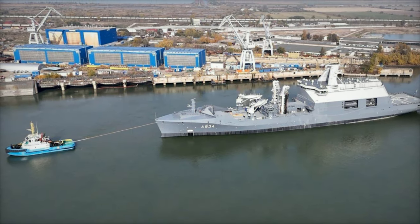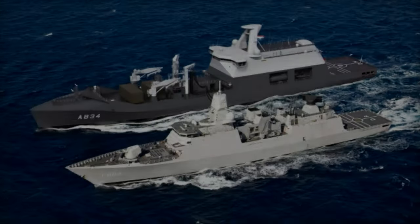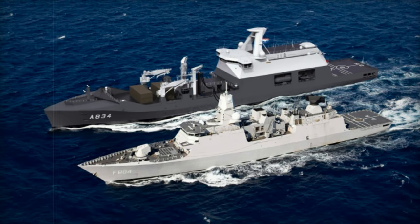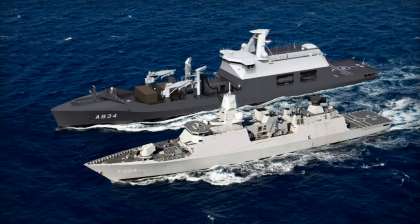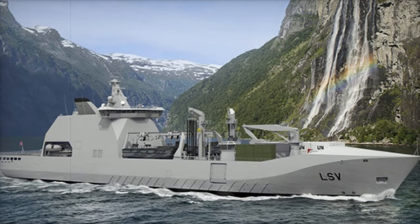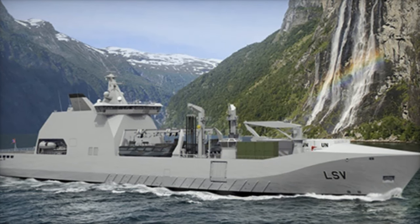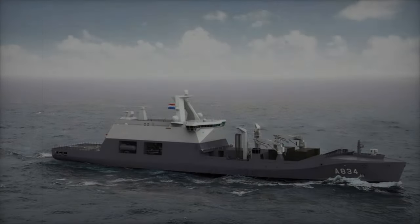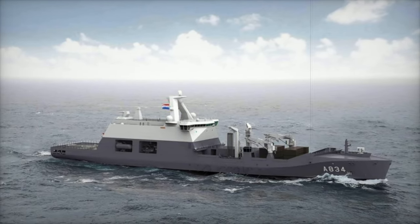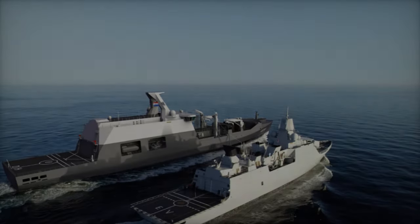The ZR-MS Den Helder, based on the design of the joint support ship ZR-MS Corel Dorman, is a formidable vessel. It stretches 179.5 meters in length and 26.4 meters in width, equipped with two 40-ton cranes. The ship can carry up to 24 sea containers and has the capacity to dispense 7,600 cubic meters of diesel fuel, 1,000 cubic meters of helicopter fuel, and 434 tons of other vital supplies, including ammunition.